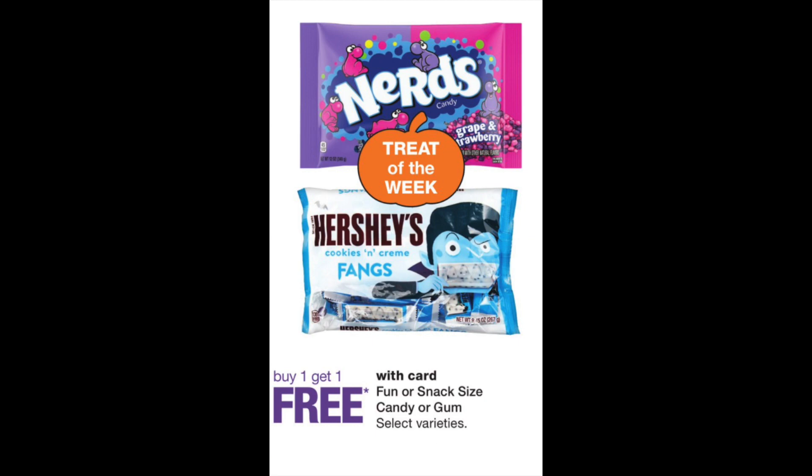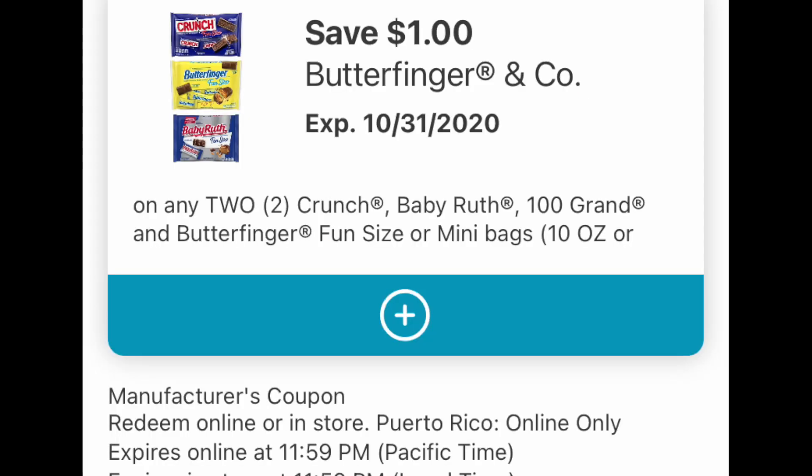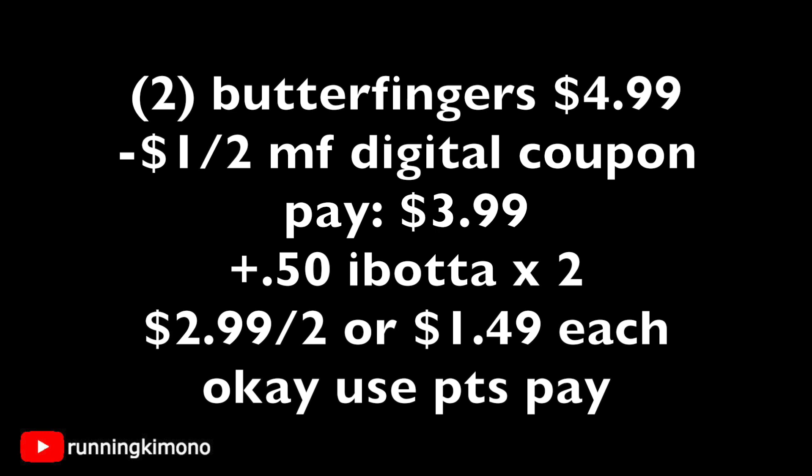Now let's talk about some more candy. These fun sizes are on a buy one get one free promotion. Specifically, let's look at the Butterfinger candy — that is $4.99. We have a digital coupon which is a dollar off two, plus 50 cents back for each from Ibotta. So: grab two bags of Butterfinger candies on a buy one get one free, so it's $4.99. Track that dollar off two digital manufacturer coupon, you're left paying $3.99 out of pocket. Add a 50-cent Ibotta submission twice — you're paying $2.99 for the two, or $1.49 per bag. If you want to use points to pay down your balance, go for it.